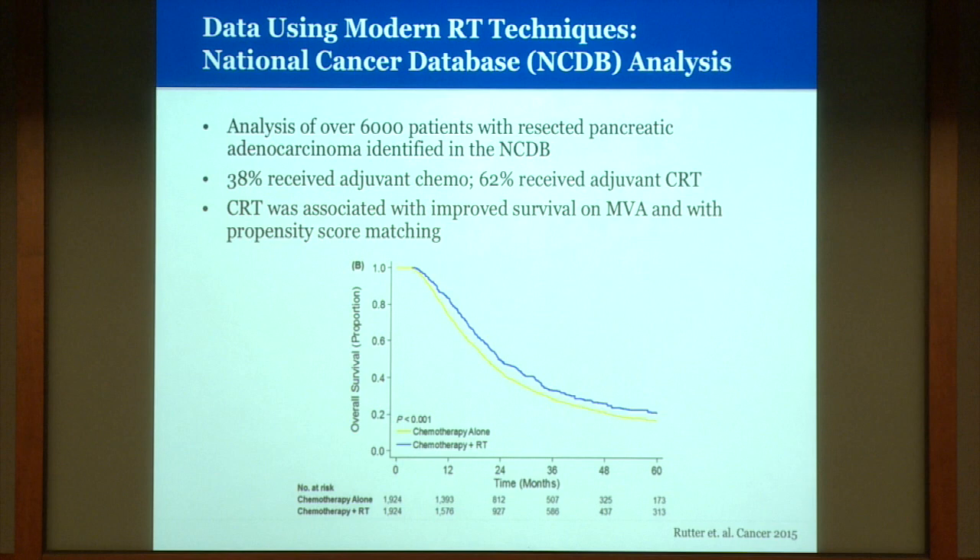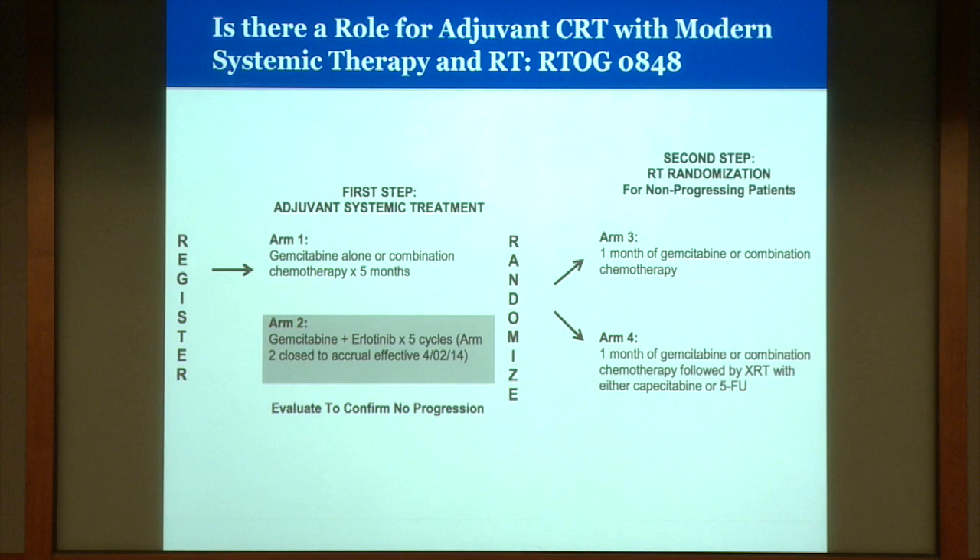The study accruing now nationally is the R2G0848 study. Patients are receiving gemcitabine alone or combination chemotherapy — gemcitabine/Abraxane or FOLFIRINOX — for five months. In those patients with no progression, they're being randomized to an additional month of chemotherapy or one month of chemotherapy followed by chemo-radiation with concurrent capecitabine or 5-FU. Hopefully this study will answer whether there is a role for postoperative chemo-radiation in the setting of modern systemic regimens and modern radiation techniques.